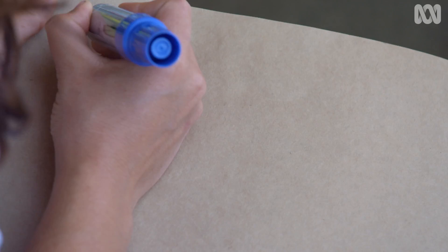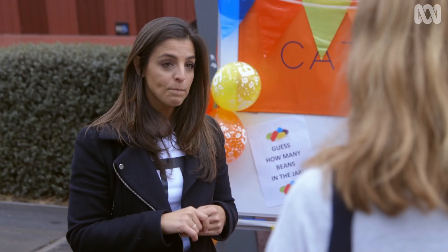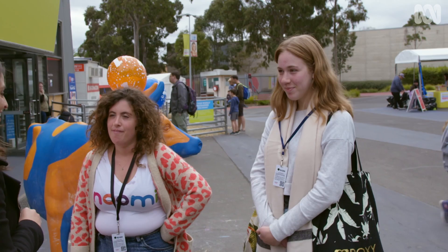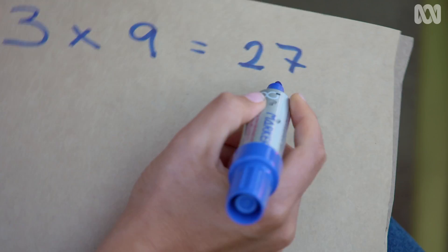Now, multiply that number by 9. In my case, that becomes 27. Dust off the times tables. You'll end up with a two-digit number. Add up those two individual digits — so 2 plus 7, in my case, is 9.